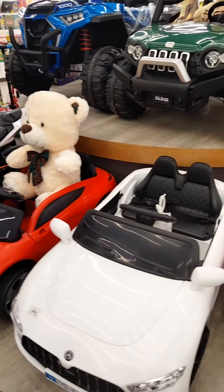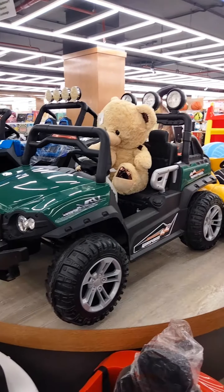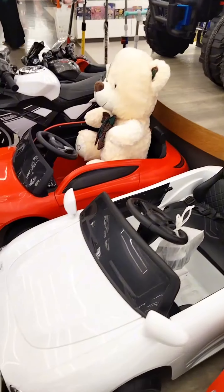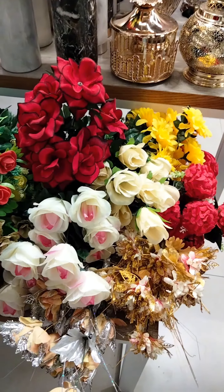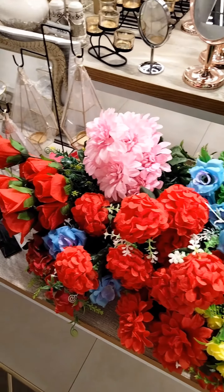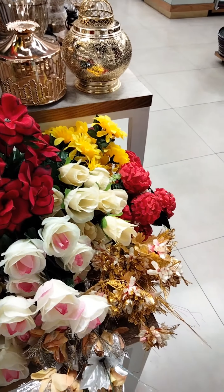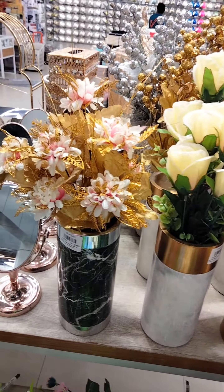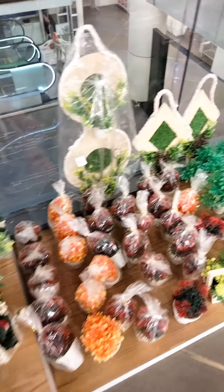There were some toys, and these were cars. You can see they are in different varieties and different colors — they are huge and big and very beautiful. For decoration in your houses, there were plenty of flowers of different colors and different sizes. They were very charming to look at, available in small and large styles.